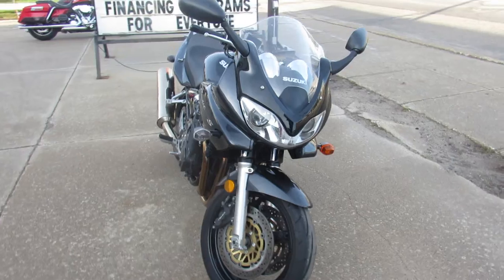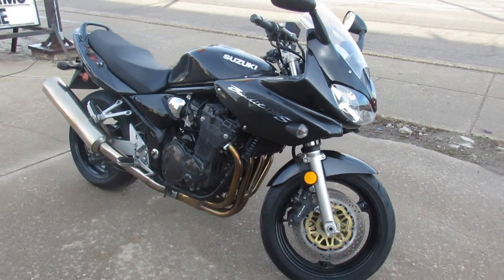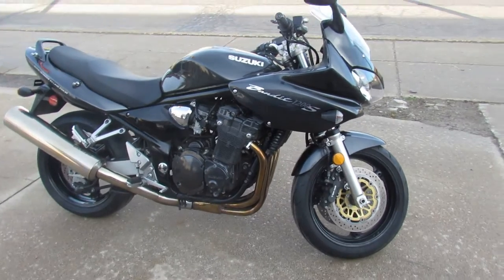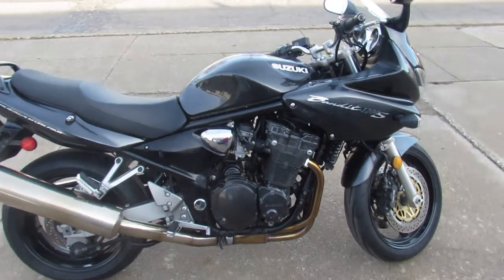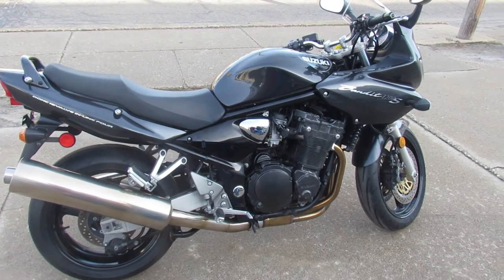It's clean, comes in the charcoal metallic paint. It's all stock, no modifications. Just been serviced at a factory authorized Suzuki dealership, been inspected, all the fluids have been changed — this thing is ready to ride. A great bike guys, these things are a lot of fun. Can't go wrong.